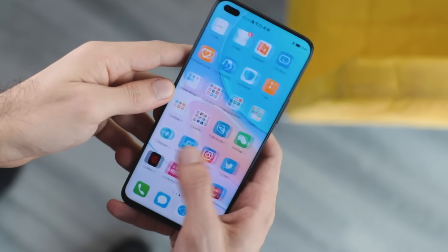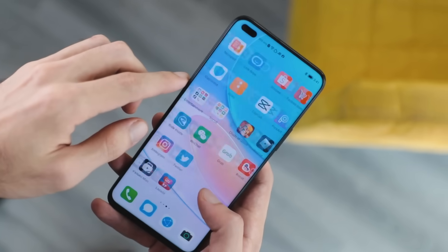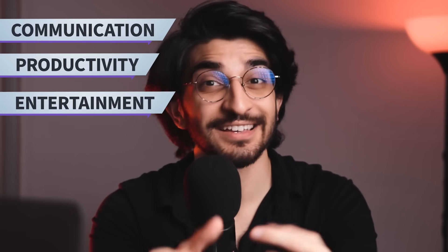We're going to be breaking it down in a variety of applications within certain categories that people use day to day — communication, productivity, entertainment, gaming, photography, shopping, and all these different applications that are most popular in the world.